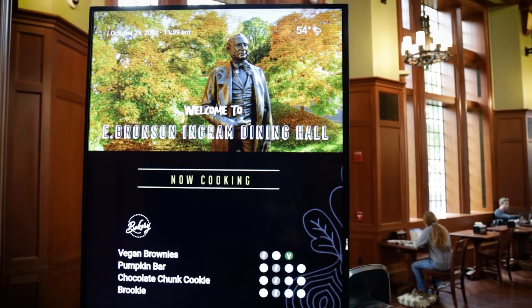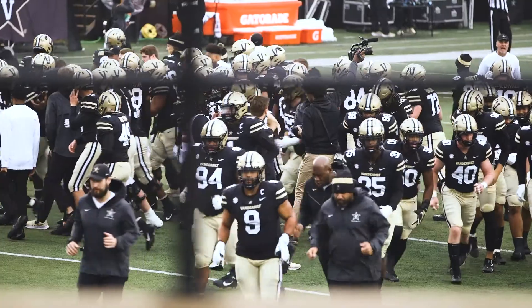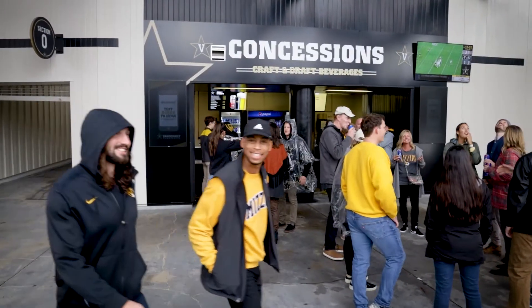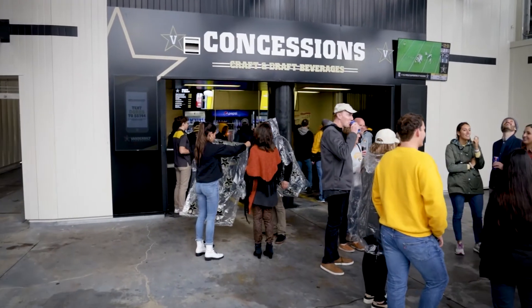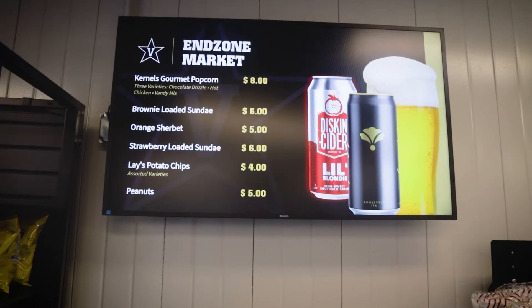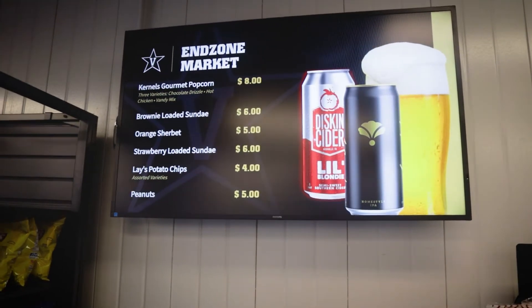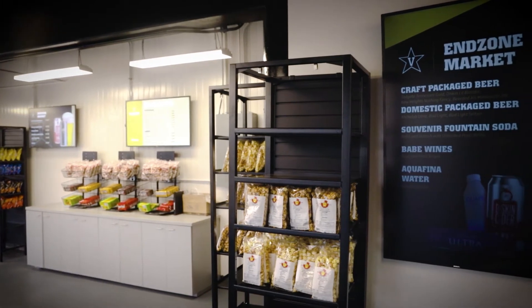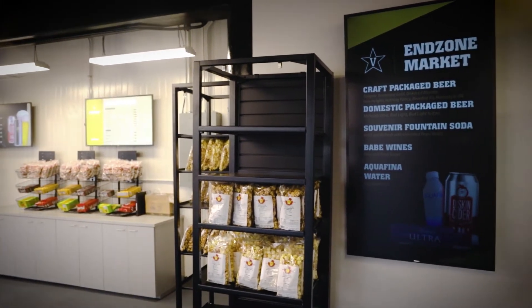We implemented Nutrislice in our dining halls last year. We implemented in the football stadium this year, and I think that was some of the coolest feedback we got. After the first game, which was a night game, Athletics came to us with a debrief and were just marveling at how our dark concourses were lit up with marketing content and our beautiful screens. It was really, really gratifying. They understood the integration, but the content was just next level.